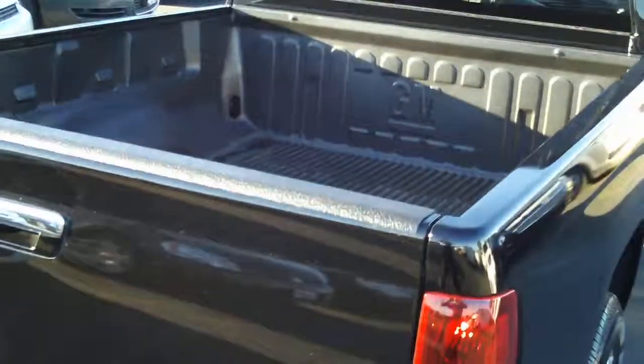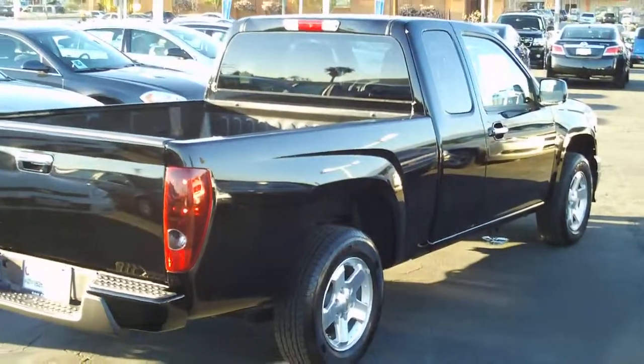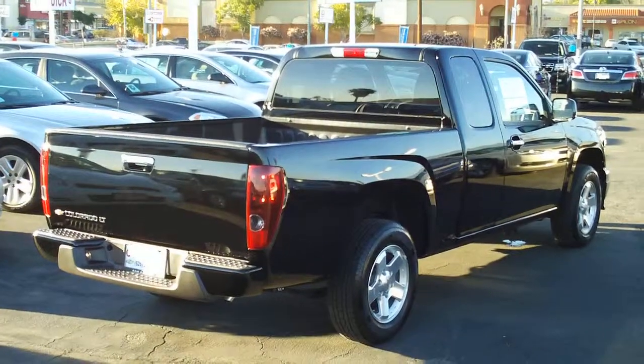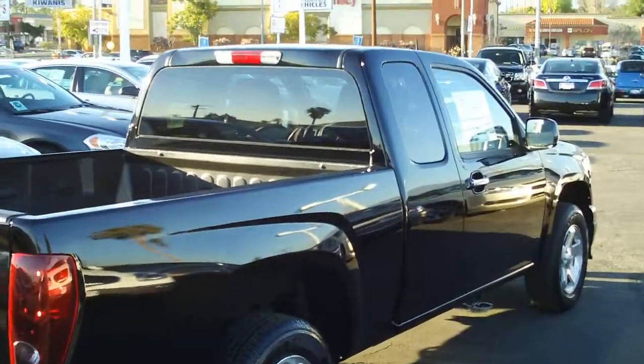This one does have the GM bed liner in it. You can see a nice view of the body contours stamped into this truck.